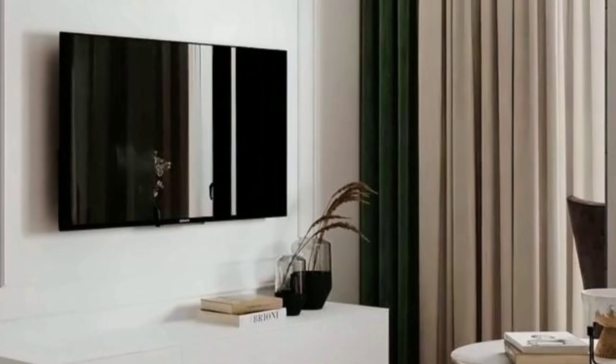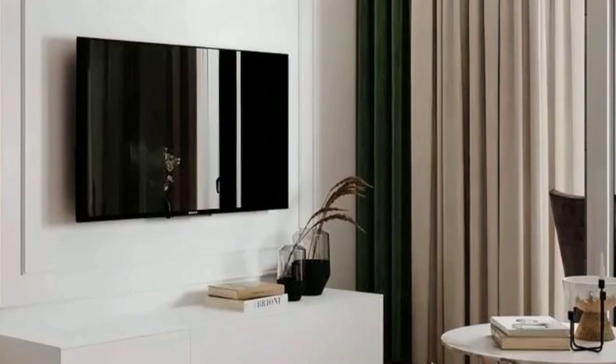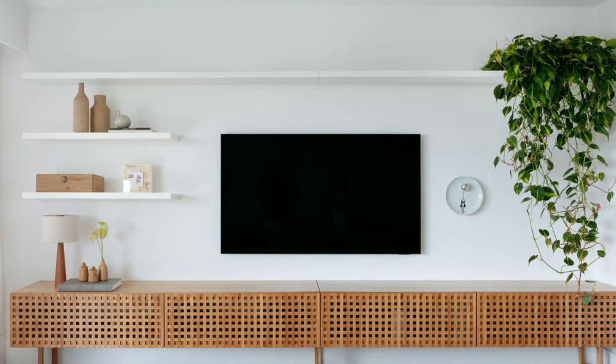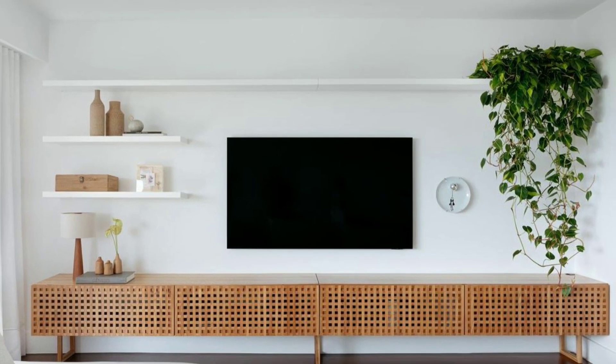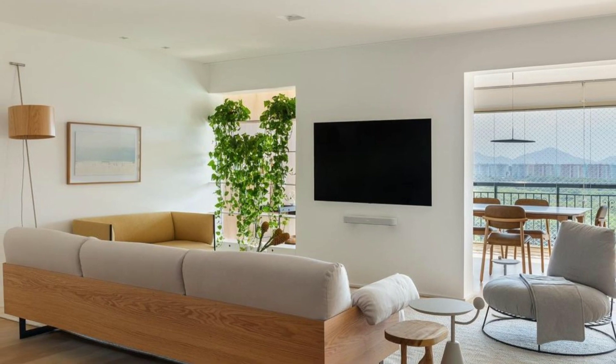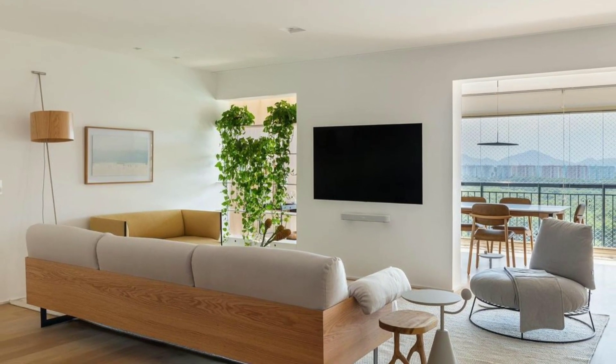Today, we have something very special stored for you. We will be exploring the world of TV unit designs and how they can transform your space into a cozy and stylish sanctuary. So let's dive right in.